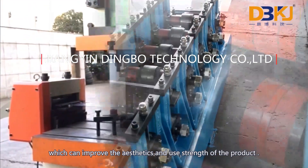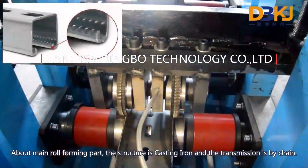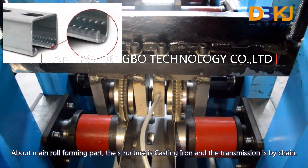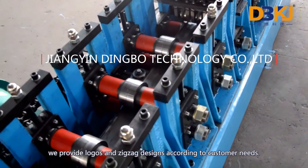which can improve the aesthetics and use strength of the product. The main roll forming part structure is cast iron and the transmission is by chain. In particular, we provide logos and zig-zag designs according to customer needs.